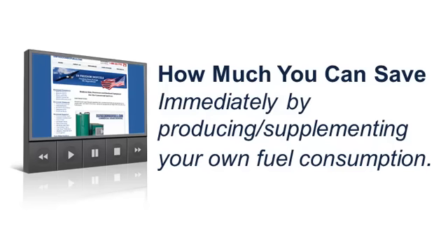Hi, this is John Herod, President of US Freedom Biofuels. I'm in the studio and I wanted to share with you this message because it's important that you understand how much you can save immediately by producing your own fuel. Even if all you do is supplement your fuel usage, the savings can be astronomical.